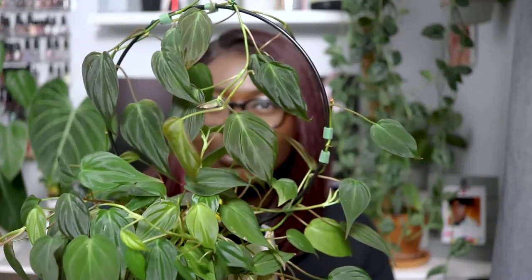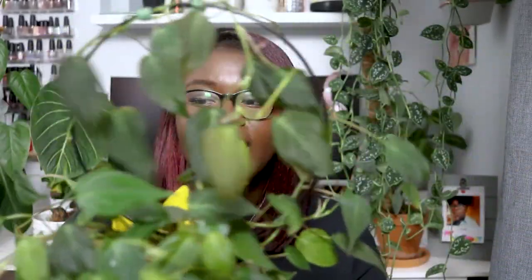I want to talk about the trellis situation. I bought a trellis from Amazon — I'll link it below — and I bought two of them. One is in my silver dollar plant and one is here for the micans. I have it trailing up the trellis, though it needs to be pinned down again. I really enjoy the height it gives on the bookshelf; it kind of evens out the plant's appearance.